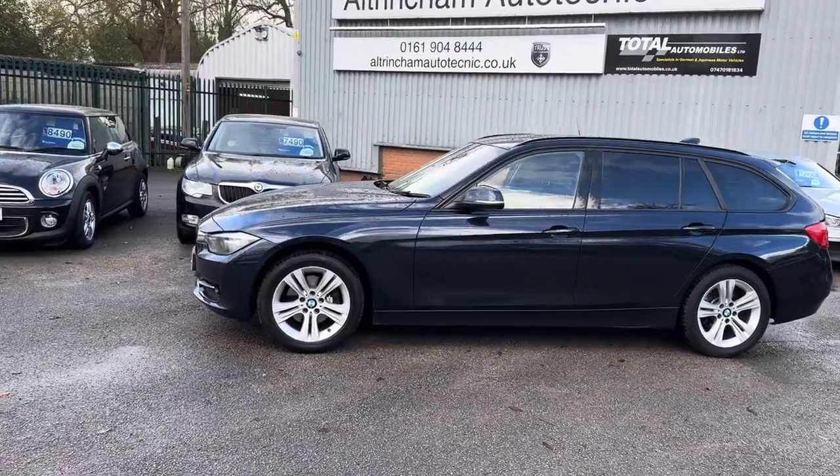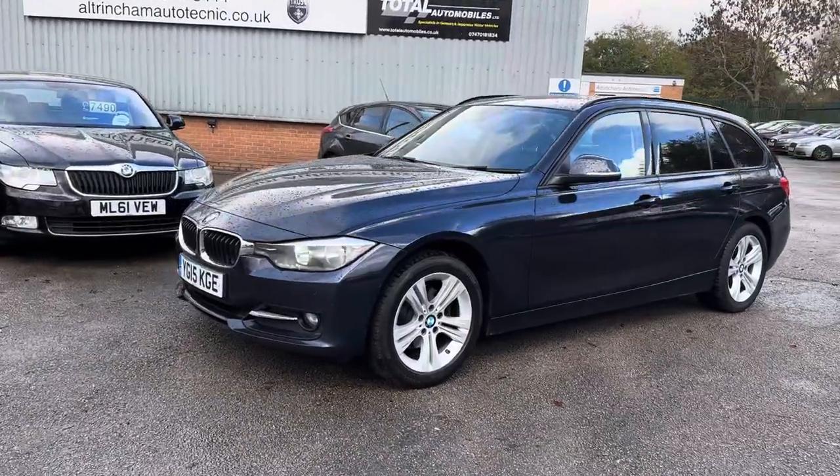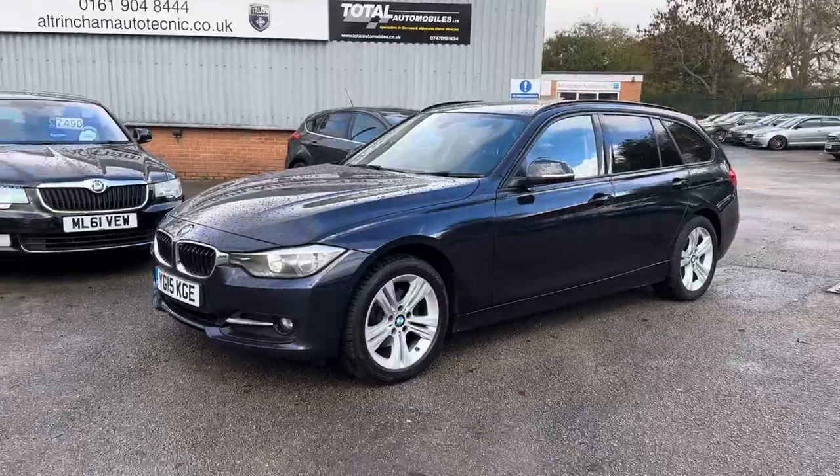Good afternoon, my name is Matthew and this is the latest car on our website, www.totalautomobiles.co.uk. You can also find the car on Autotrader and on YouTube. I just thought I'd do a quick video on this car showing a bit more detail, as pictures really don't do it justice.